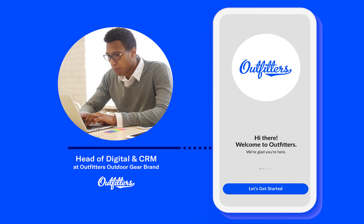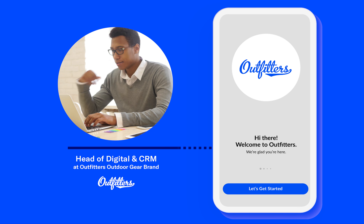The goal is to drive customers to make their first purchase, then bring them deeper into the brand experience.